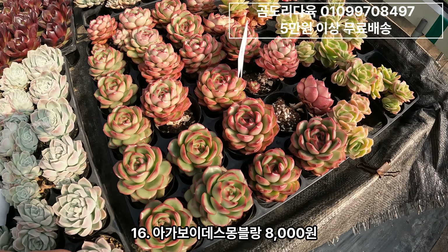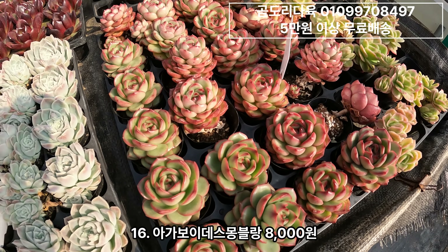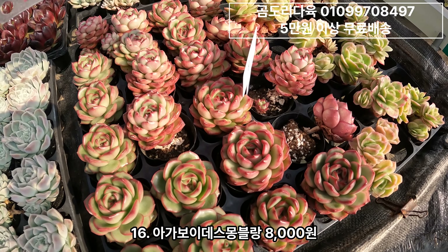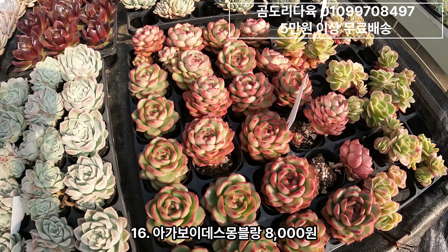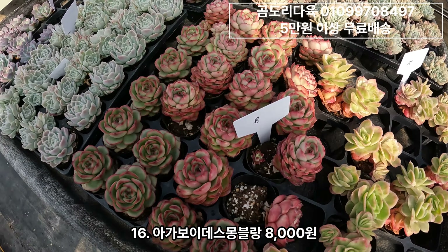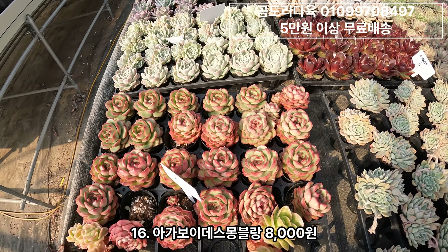아가보이데스 몽블랑. 뭐 설명 필요 없죠. 아가보이데스 몽블랑은 8,000원짜리. 사이즈 좋아요. 사이즈 좋고 키워보시면 예쁘고요.